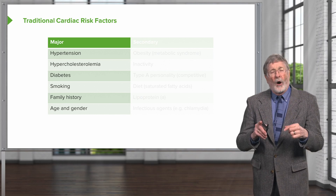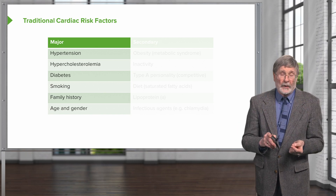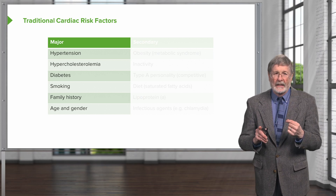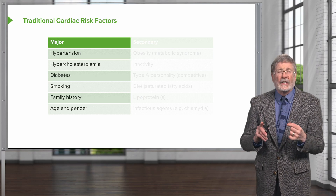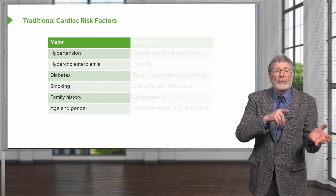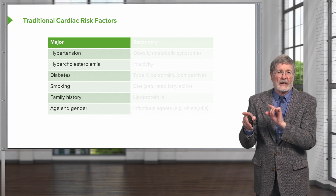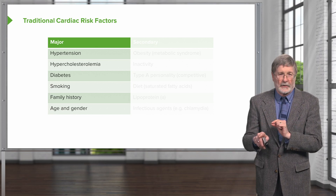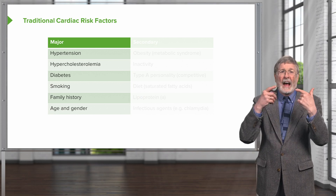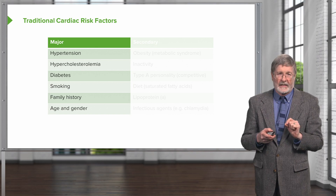Age and gender also clearly play into this. As you get older, you will have more atherosclerotic burden. And if you happen to be male, you will tend to have more atherosclerosis up until a point where women undergo menopause and no longer have the protection of estrogens. So age and gender are identified as risk factors, but the traditional five are the first five on that left-hand side.